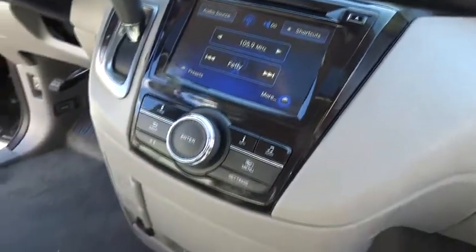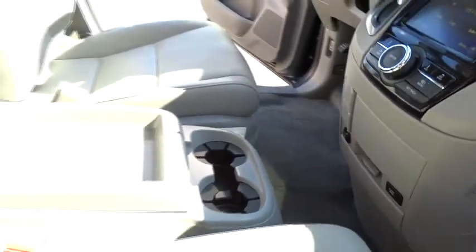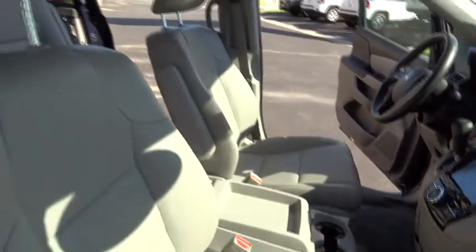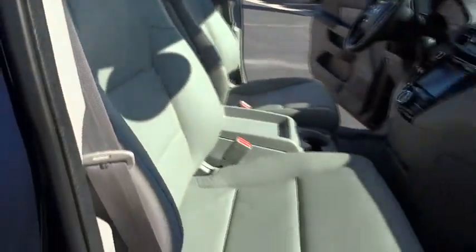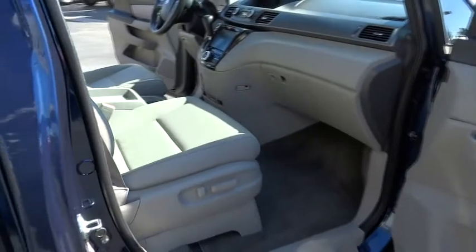Adjustable steering wheel, floor mats, hard disk drive media storage, cruise control, four-wheel disc brakes, aluminum wheels. This vehicle is CARFAX certified one owner and qualifies for CARFAX buyback guarantee.